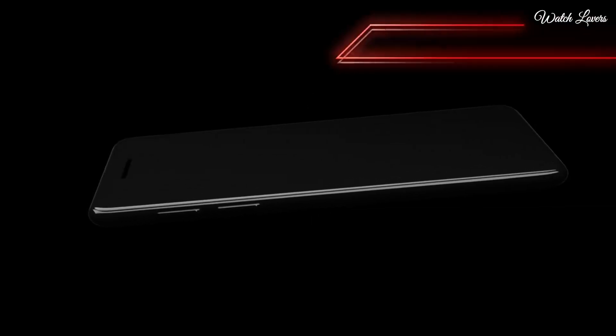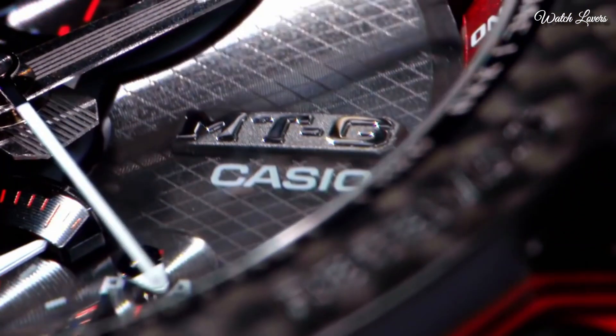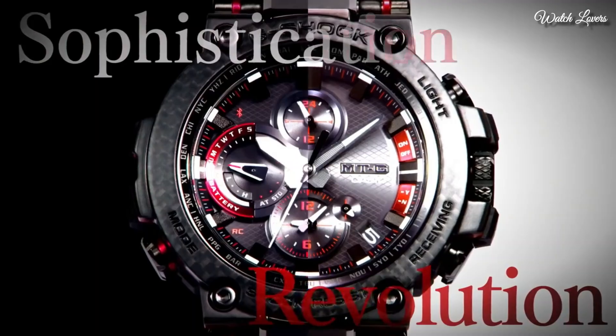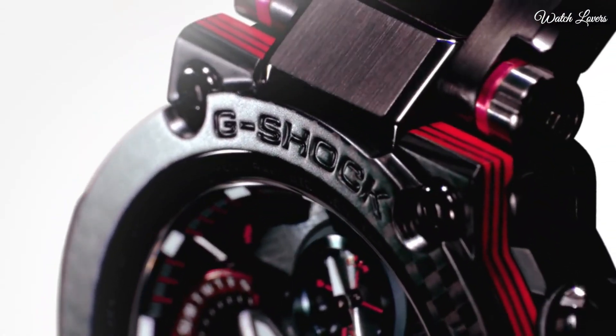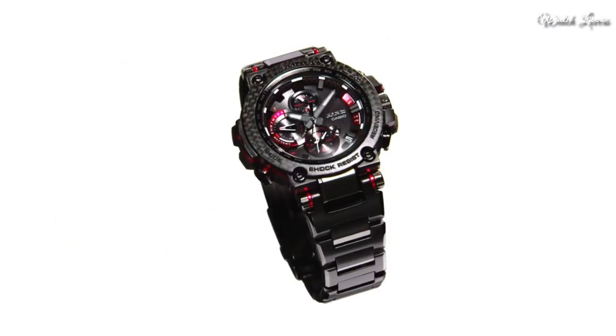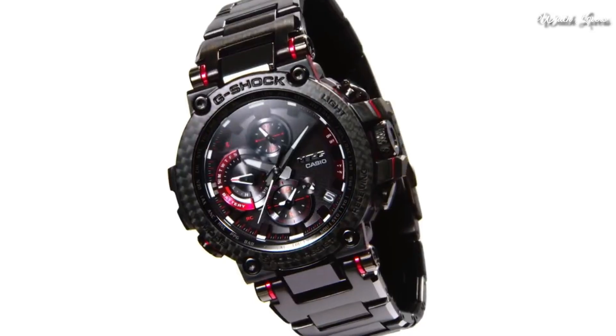The following features are equipped: glowing hands, glowing markers, screw-down crown, radio controlled, Bluetooth, world time, chronograph, countdown timer, alarm, power reserve indicator, date, day, perpetual calendar, backlight.